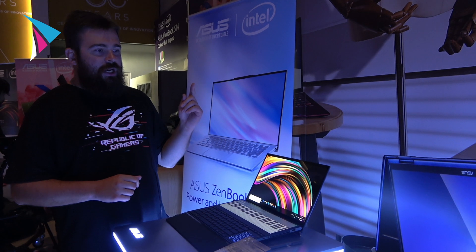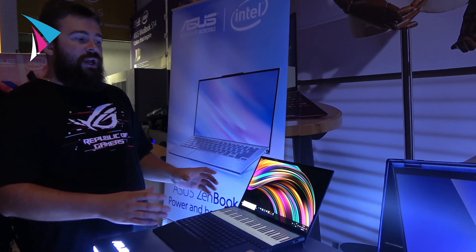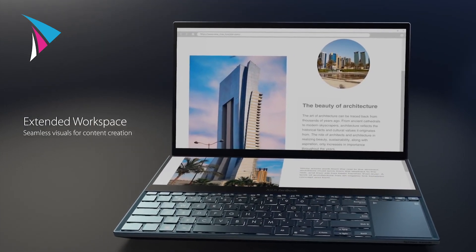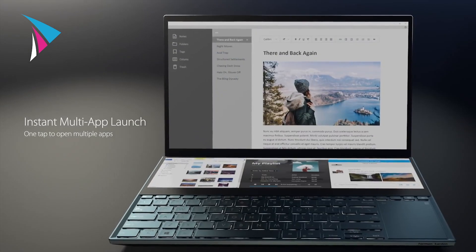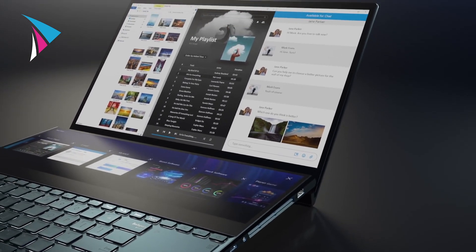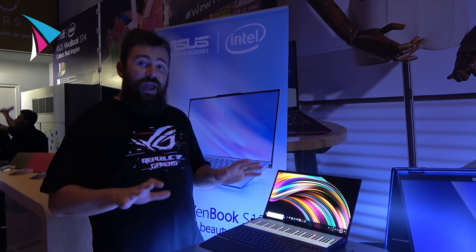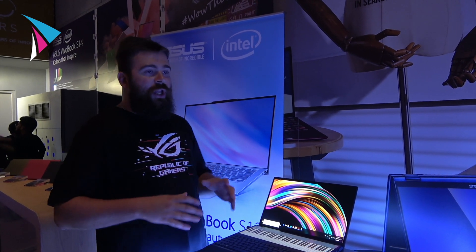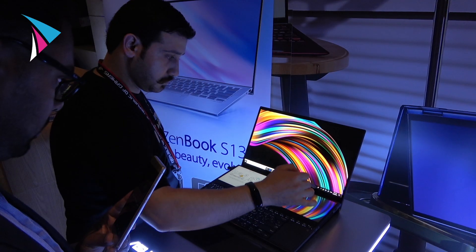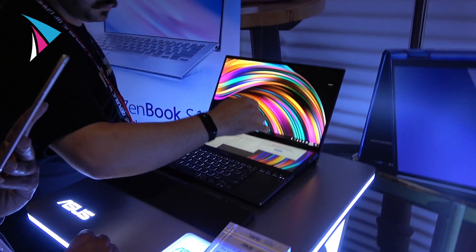Last year we introduced the first ZenBook Pro with a ScreenPad, and this is the second version. As you can see, it's a huge space and now you can use all of it to work with your apps — you don't need to switch between apps on one screen. You can create different profiles and set up for your apps. For example, you have five apps you use frequently and you can assign them to be in a certain position on the screen, and with one hit of the button all these apps will be set up according to your preference.